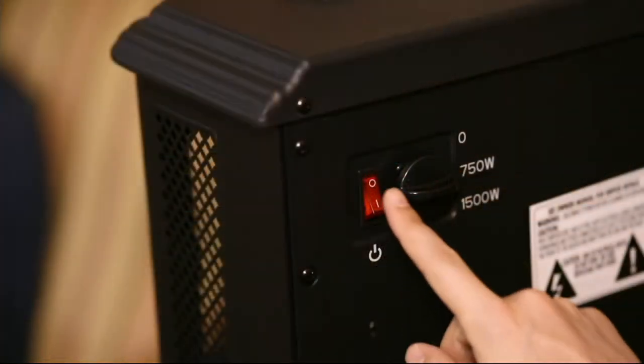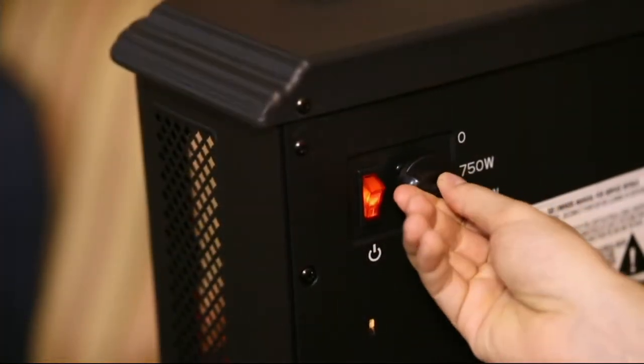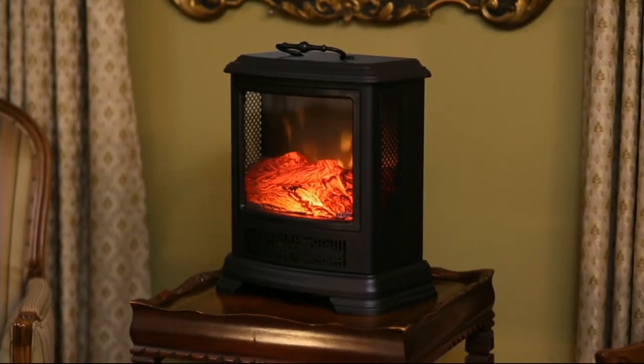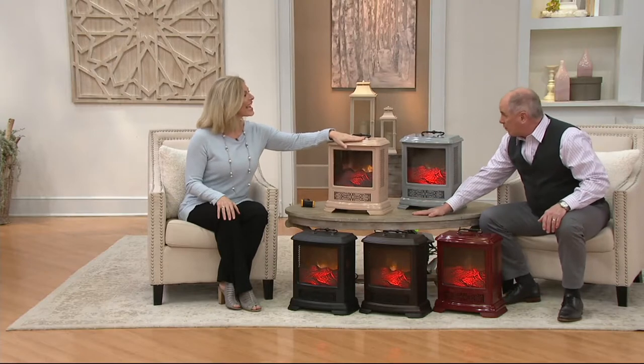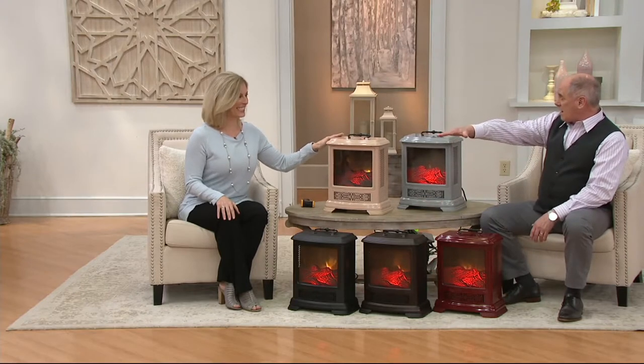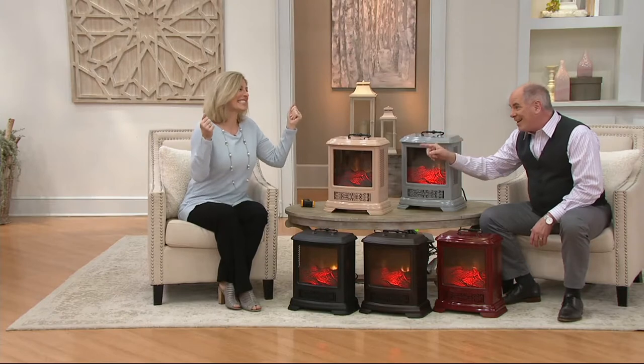These are the most portable Duraflame heaters that we have ever made available, but it is the exact same heating unit that has become the best-selling heating unit. Most of the Duraflames, as beautiful as they are, they're bigger in size, which means you can't put them on a table, you can't put them on a countertop, you can't bring them with you sometimes. These you can.